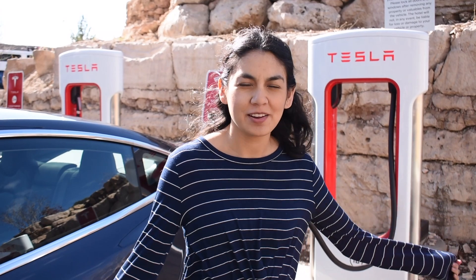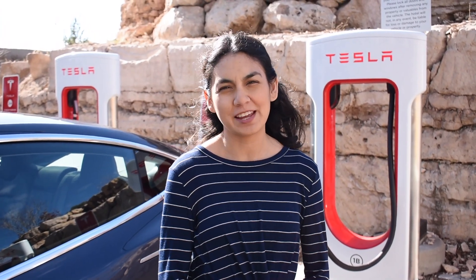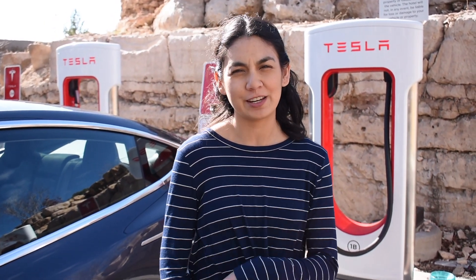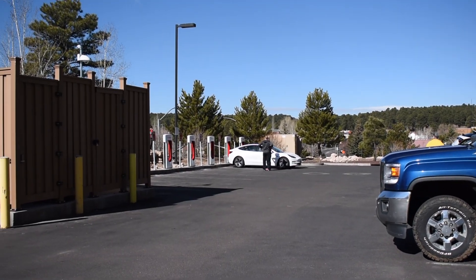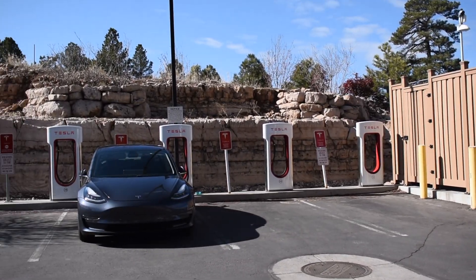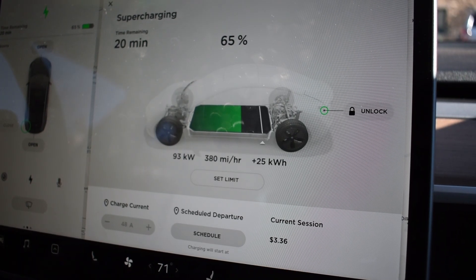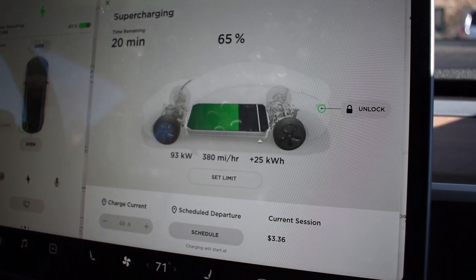I'm at my first charging spot in Flagstaff, Arizona, and it says to charge for around 10 to 15 minutes before I go to the next stop in Page, Arizona. I charged for 15 minutes and the cost was $3.36.